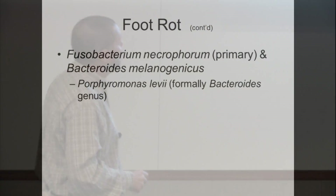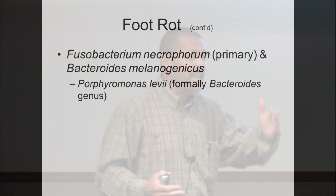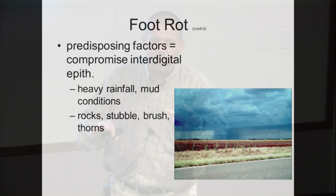Foot rot is generally caused by the bacteria Fusobacterium necroforum and Bacteroides melanogenicus. They've tried to change the names on these, of course, like they generally do. There's something that predisposes these animals — similar to eye lesions leading to pink eye, stress compromises the normal immune response and we end up with disease. Examples include rain showers, heavy rainfall, and muddy conditions. Do you also see it when animals have to walk on very coarse materials?